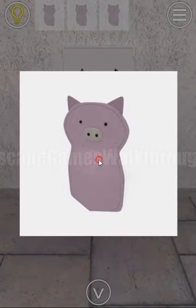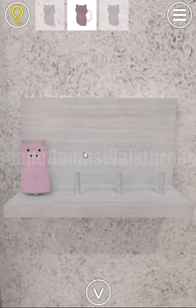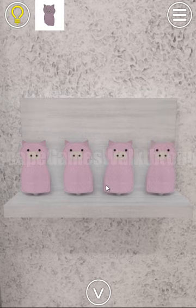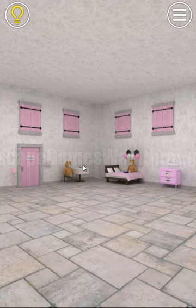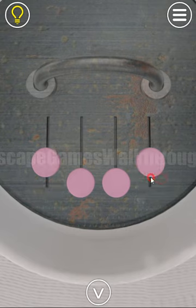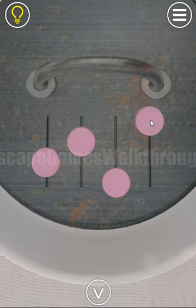We have opened the drawer and found the third toy pig. All the pigs go here. And here we have got another hint with the levels — these levels are for this cake. So we have one, two, and three. This one is three and this is the highest.